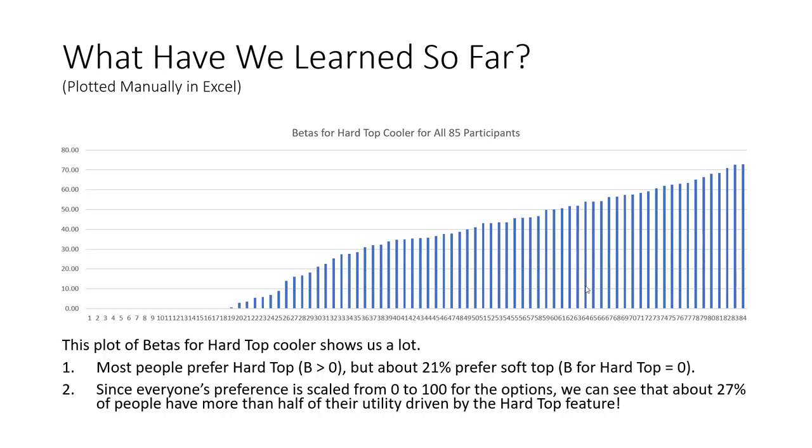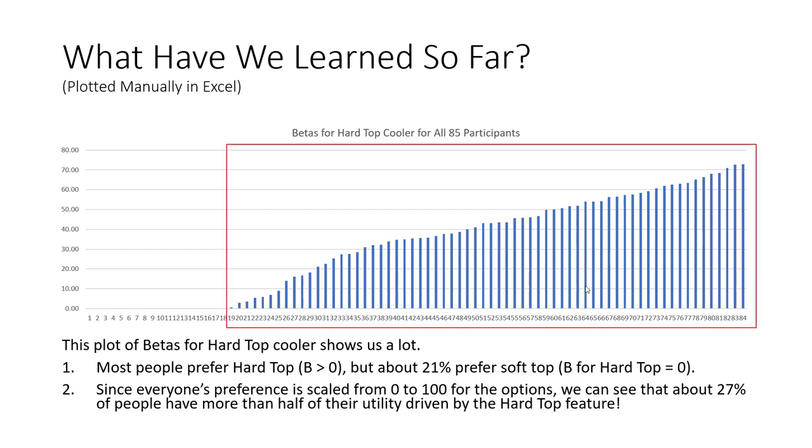Here I've plotted the betas for hardtop cooler for all 85 respondents. Notice that most people prefer a hardtop cooler — in other words, the beta weight is something greater than 0. On the other hand, we also know that about 21% of our participants prefer a softtop cooler, because the beta for the hardtop cooler was 0. Further, we also know that every single person's preference is scaled between 0 and 100. That tells us that for about 27% of our market, over half of their entire preference score is driven by their preference for a hardtop feature. In other words, hardtop really matters for this particular market.